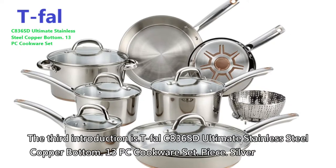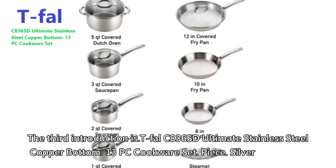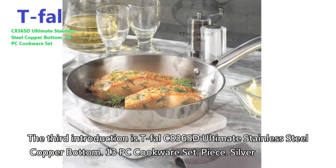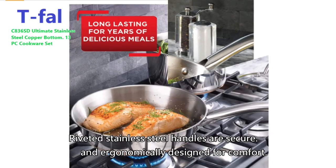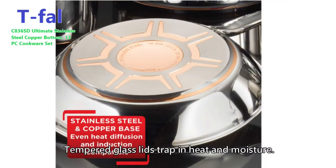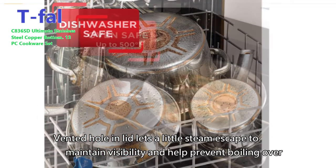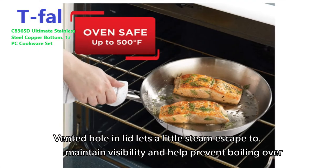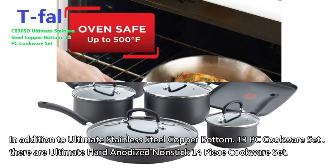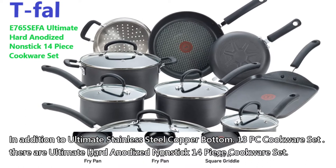The third introduction is T-fal C836SD Ultimate Stainless Steel Copper Bottom 13-piece cookware set. Silk riveted stainless steel handles are secure and ergonomically designed for comfort. Tempered glass lids trap in heat and moisture. Vented hole in lid lets a little steam escape to maintain visibility and help prevent boiling over.